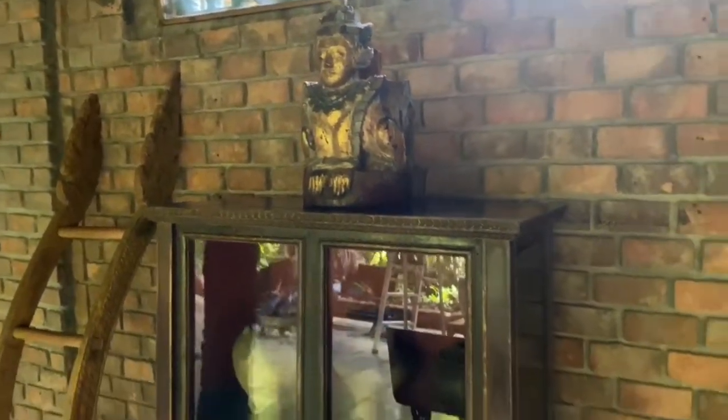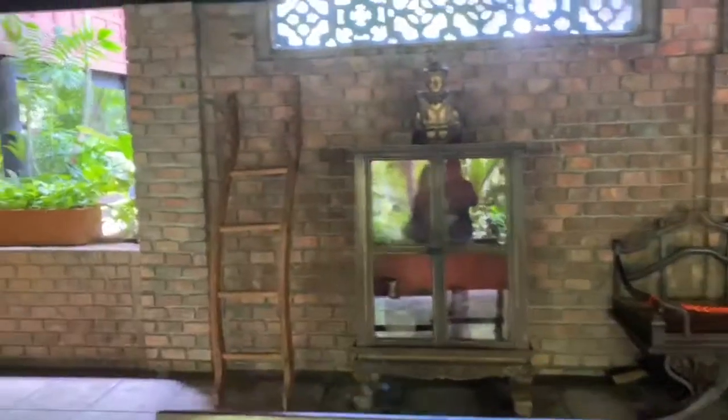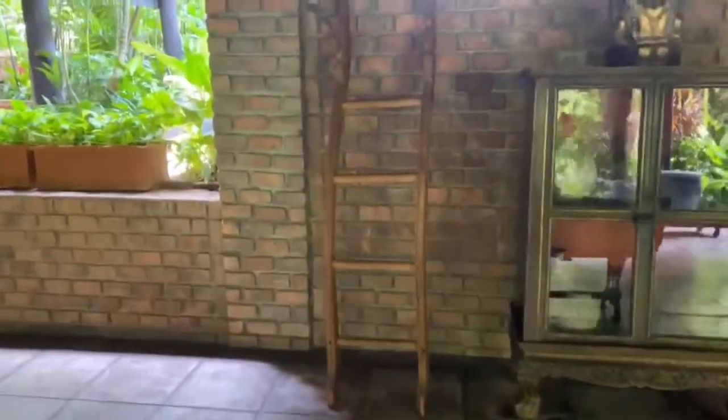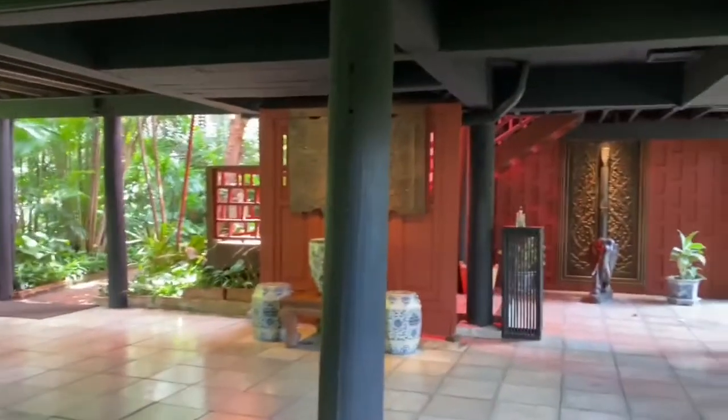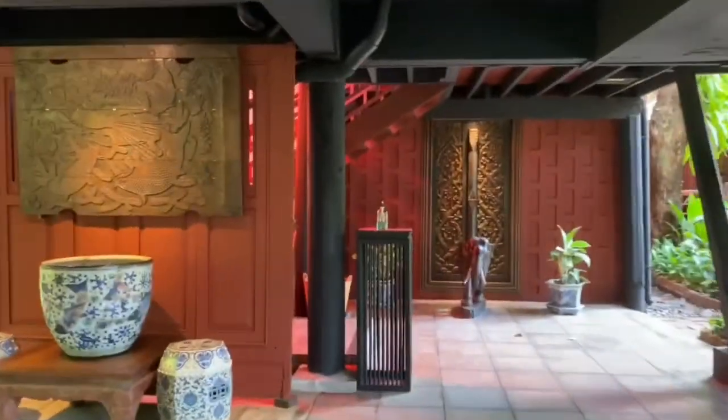These are the lovely teakwood almeras and kitchen stairs. This is the lower deck of the house, which opens towards the garden.